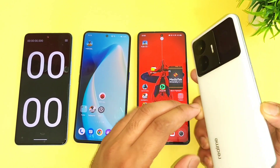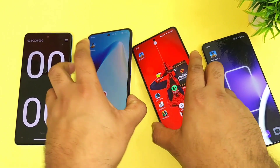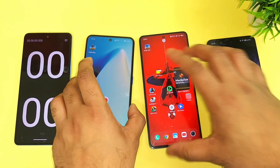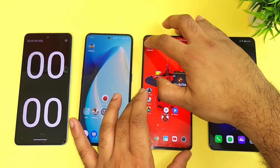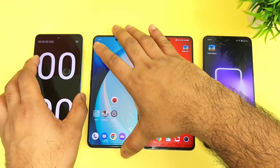I selected the Snapdragon 8 Plus Gen1 processor from the Realme GT Neo5 and iKu Neo7 with the Dimensity 8200, and Dimensity 8100 in the Realme GT Neo3 device. Now I am going to do the speed test comparison between all three of these powerful processors.